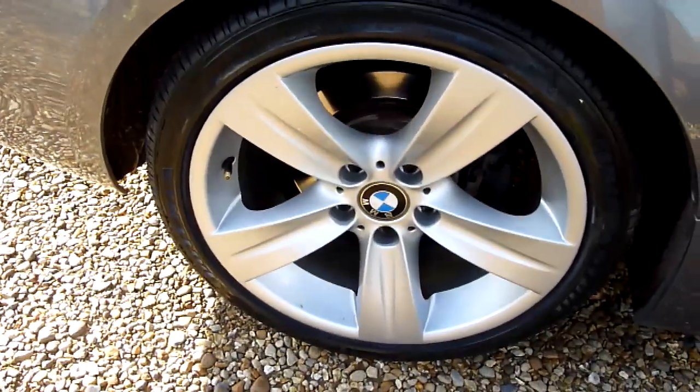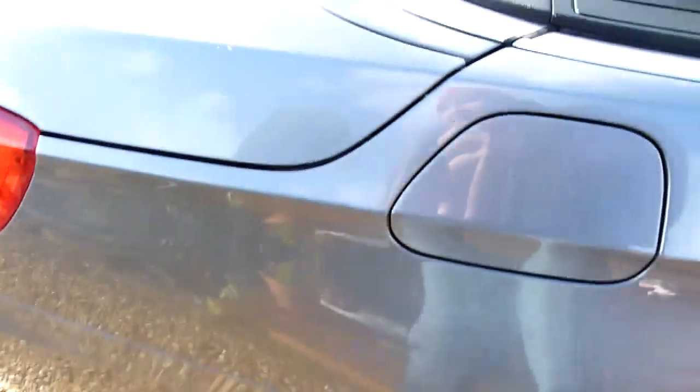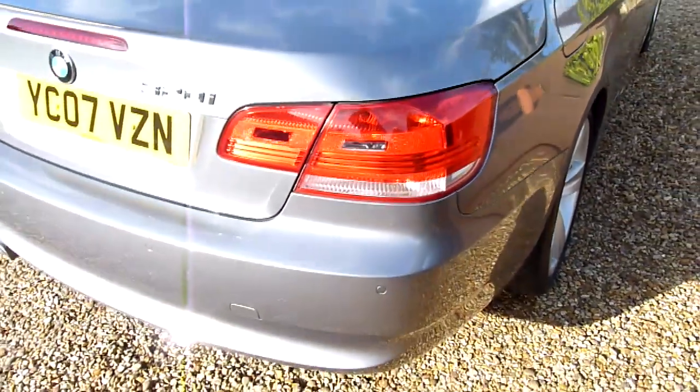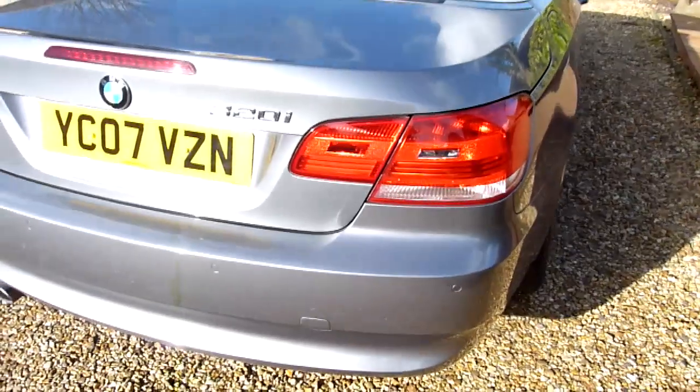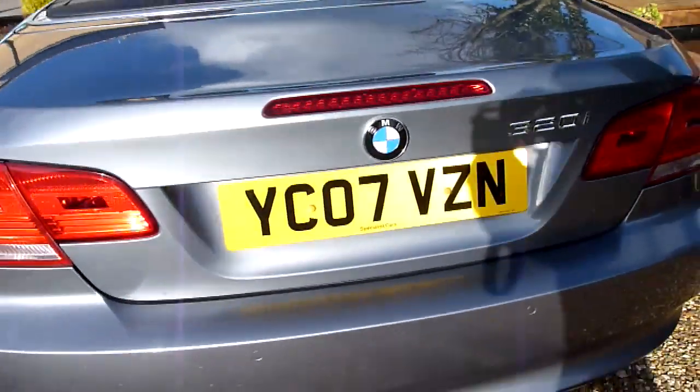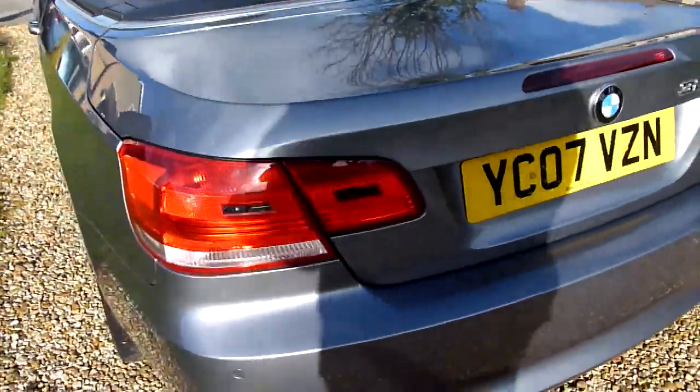And the rear wheel there. She's a hard top convertible so the steel folding roof is in the boot there, although you do get some boot space. Coming around the back we've got parking sensors on there — again no scuffs or marks.